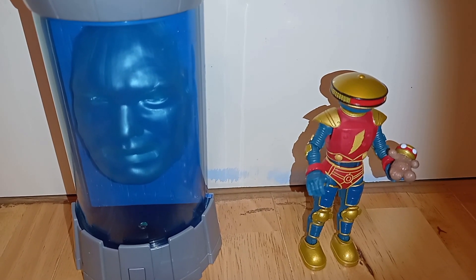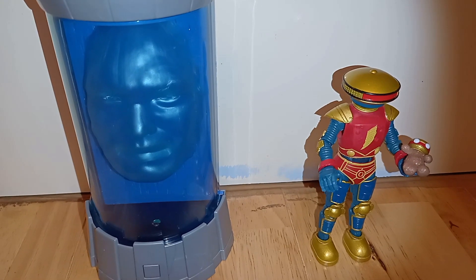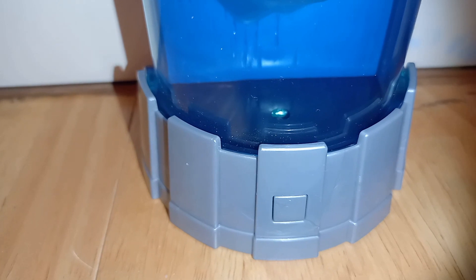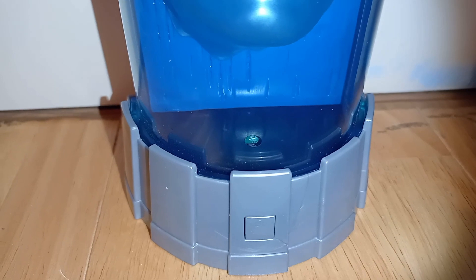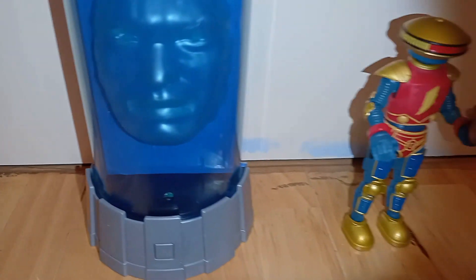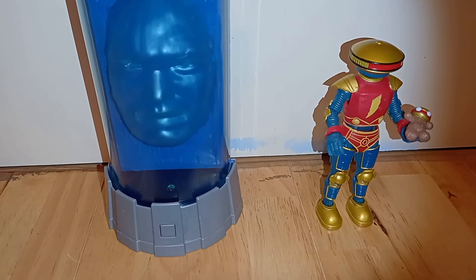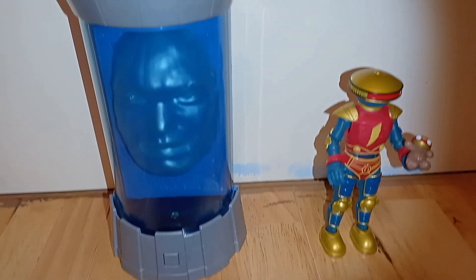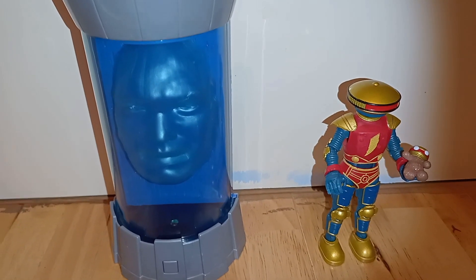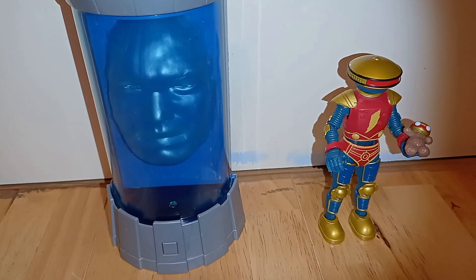Which one would you say is the better figure? Mind you, one only has no arms and legs and just a button that lights up. It's very cheap. Seriously Hasbro, did you run out of money making this? That is just below poor quality.